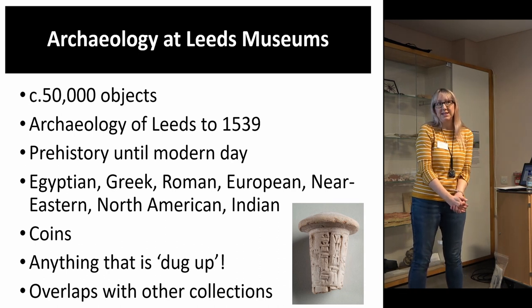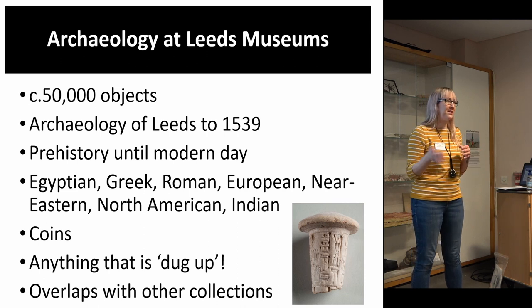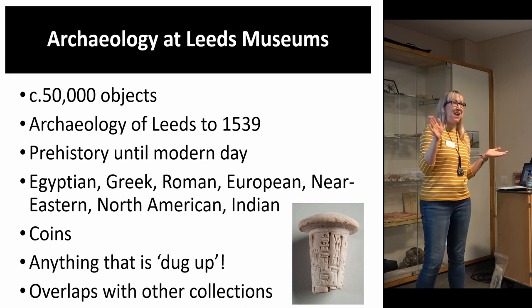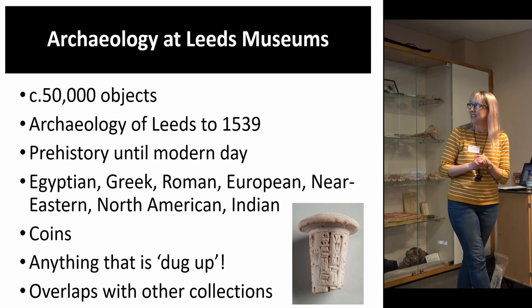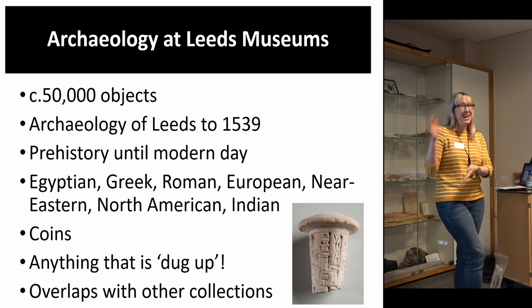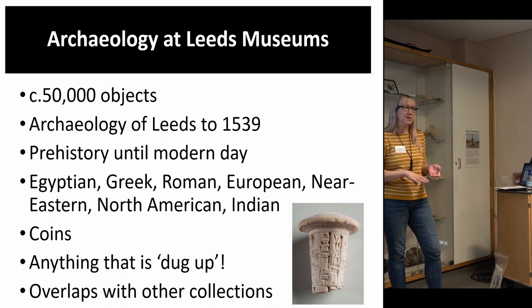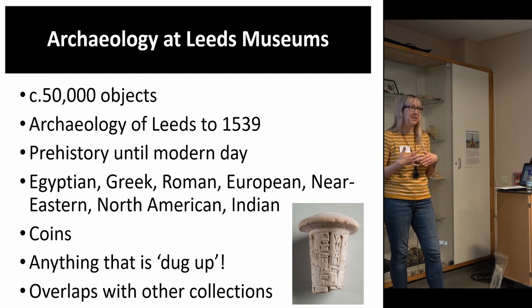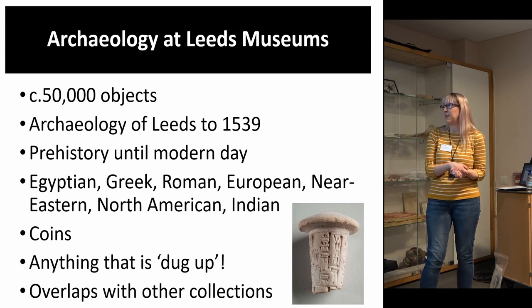Technically speaking in Leeds, archaeology ends in the year 1539, because we look after a medieval monastery that was shut down by Henry VIII in 1539 — so if something's dated 1540 it would be in social history. However, what's unique about archaeology is really the process of how something is recovered. Anything that is excavated, dug up, or found with a metal detector comes into archaeology — it doesn't matter if it's from prehistory or from the 1980s. It's the process of recovery that makes it archaeology.